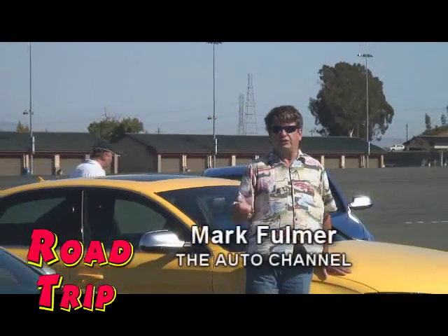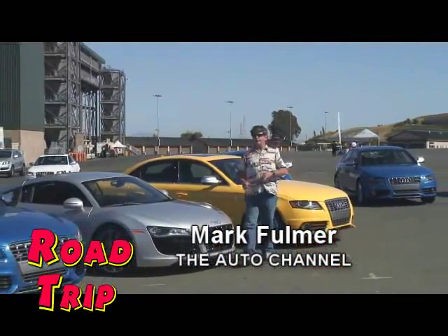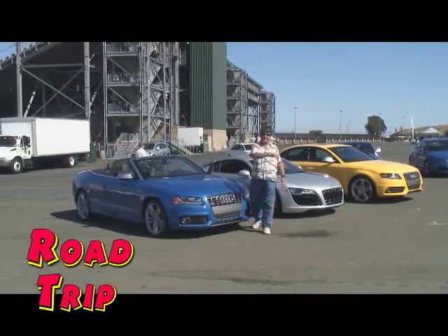One of the most exciting brands of cars is Audi. And you remember last week we were in the S4 Coupe — well this week I got a real treat for you. We're going to go into the new S5 Cabriolet Convertible, all coming up right now on RoadTrip.